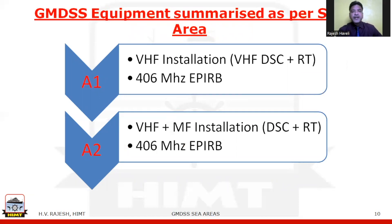For sea area A1, which is always within the VHF coverage of a coast radio station, the vessel must carry a VHF installation — that is VHF DSC equipment plus radiotelephone — and a 406 MHz EPIRB. For sea area A2, within the MF coverage of a coast radio station, the vessel must carry VHF and medium frequency installations including both DSC and radiotelephone, plus a 406 MHz EPIRB.